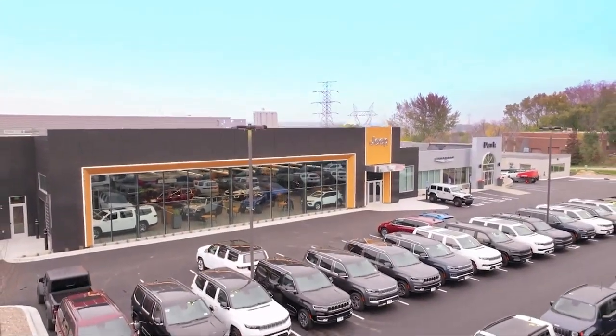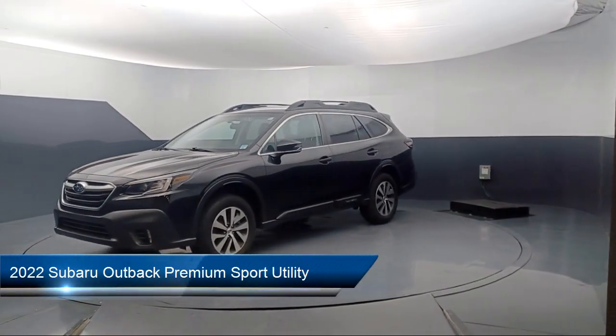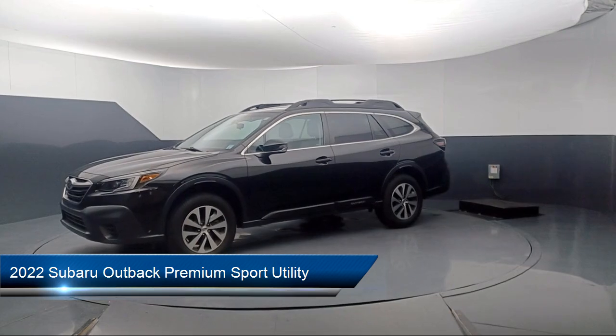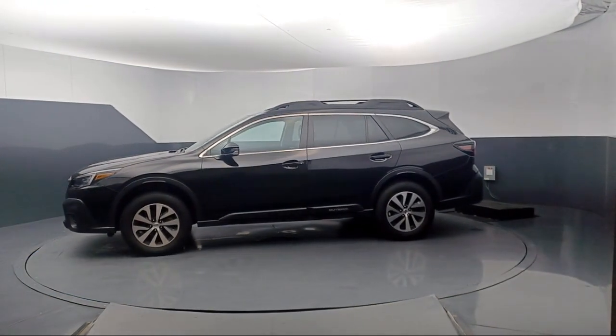Welcome to Park Chrysler Jeep, and here's a look at another one of our great vehicles for sale. It comes equipped with rear view camera, Starlink Apple CarPlay, Android Auto, and rear cross traffic alert.